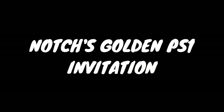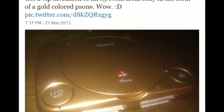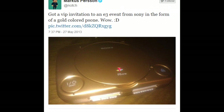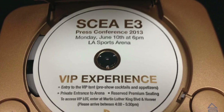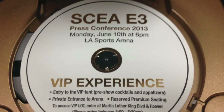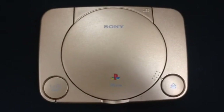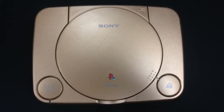Way back in 2013, Sony sent Notch both a VIP invitation to E3 and also his very own golden PlayStation. A few more of these were given out at E3 to VIPs, and while some at least don't play games, they played the boot-up sounds of each PlayStation model. It's definitely a cool collector's item.